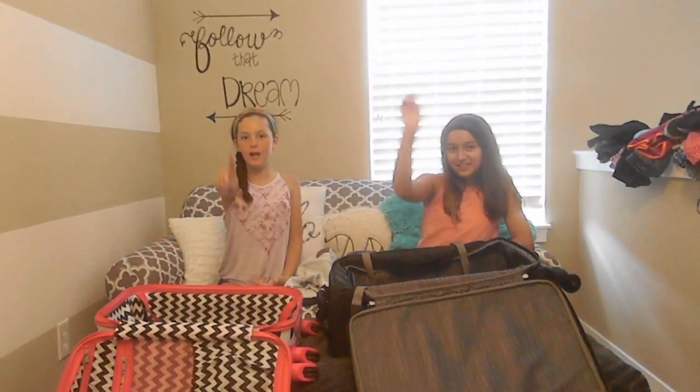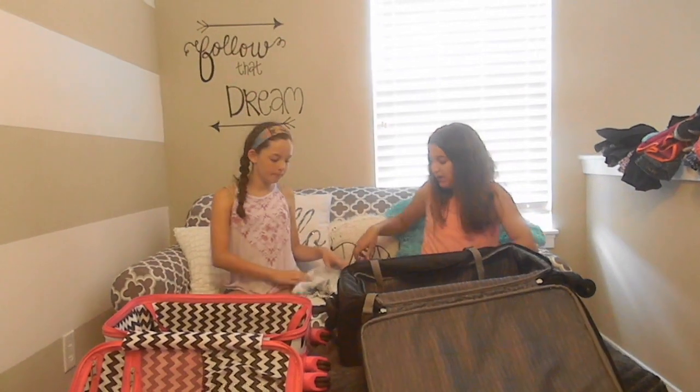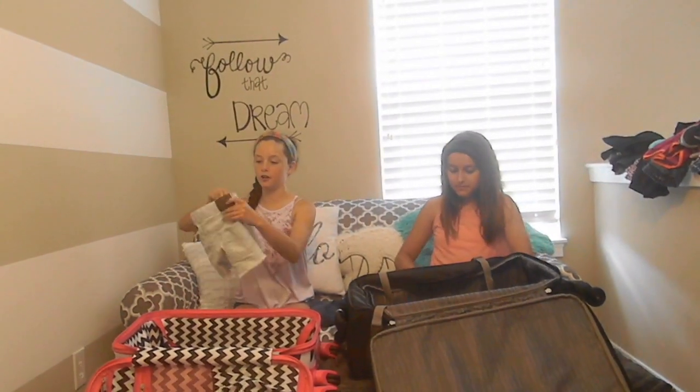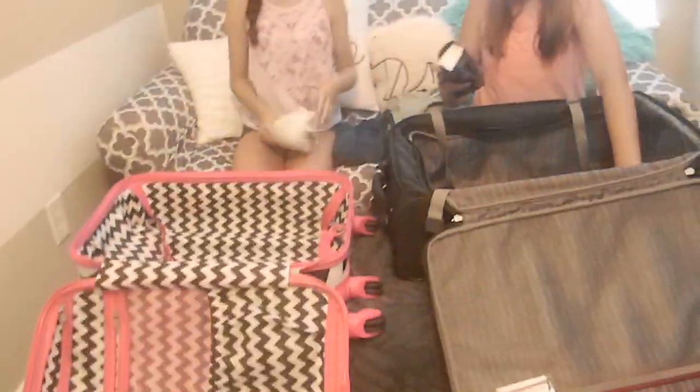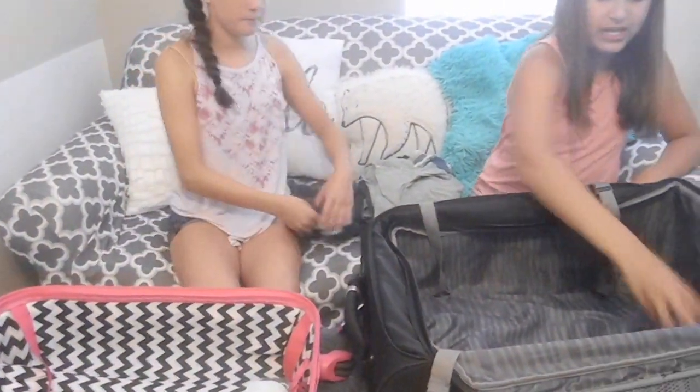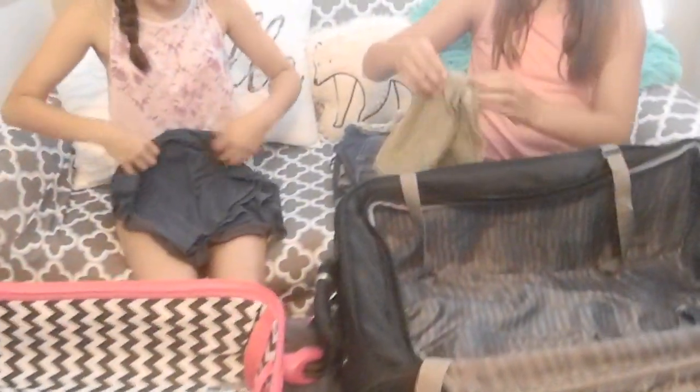Tip number one. If you tend to overpack like we do, a really good tip is to start to roll your clothes in sections of your outfits. To roll your clothes, just take a pair of shorts or a shirt, fold it and roll it up like how you would roll a paper towel or something. Then you can place it in outfits — I re-wear my shorts at least once or twice so I do two shirts to one pair.